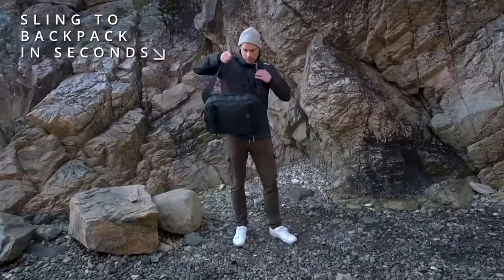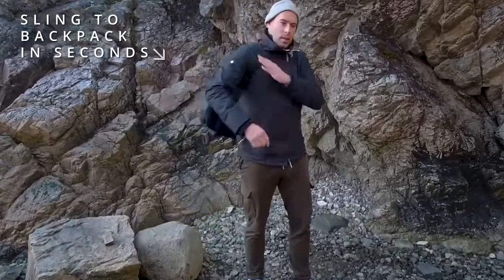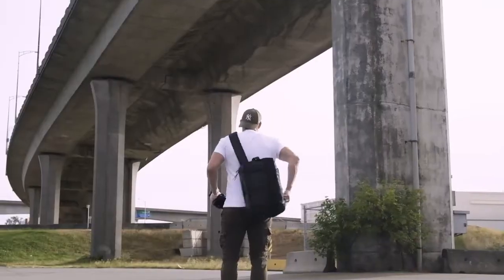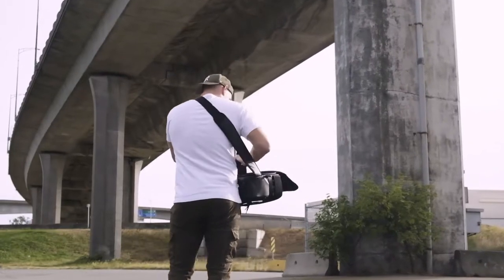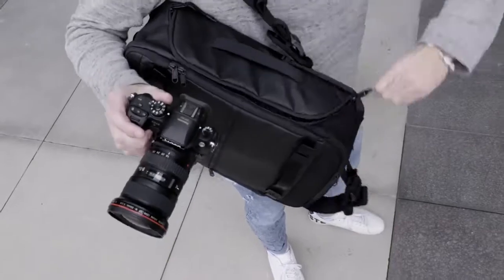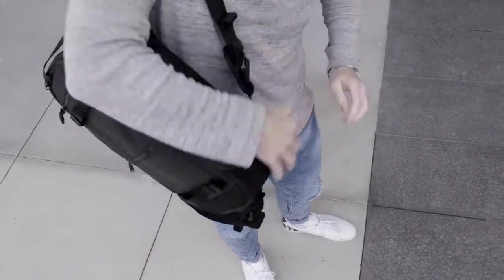Best of all, you can quickly switch between a sling bag and a backpack without Top Shelf ever touching the ground. Enjoy speedy access when shooting and even weight distribution when traveling. If you don't have time to switch, a side access door gives you fast access to preferred gear in backpack mode.